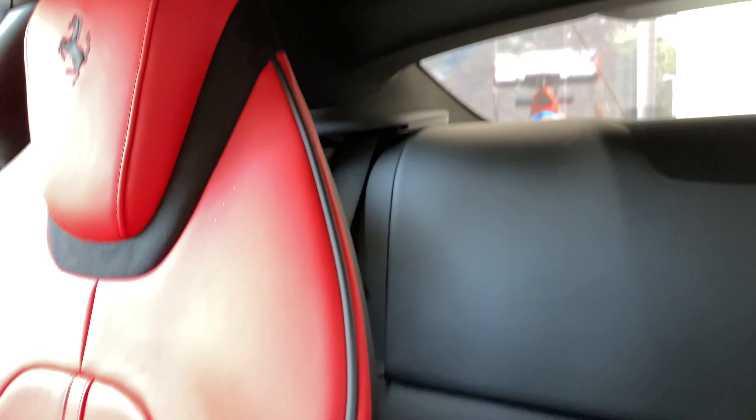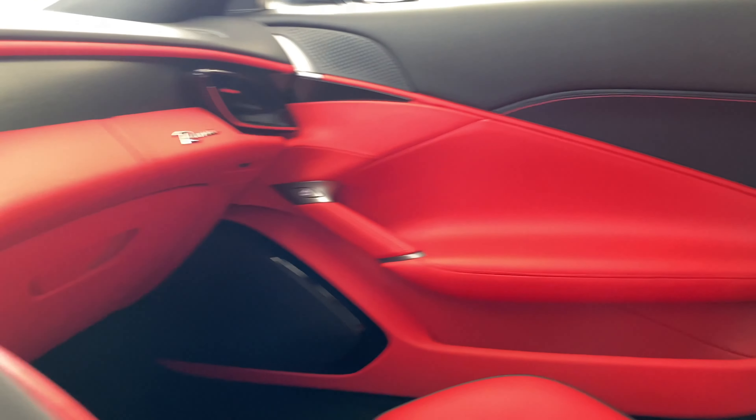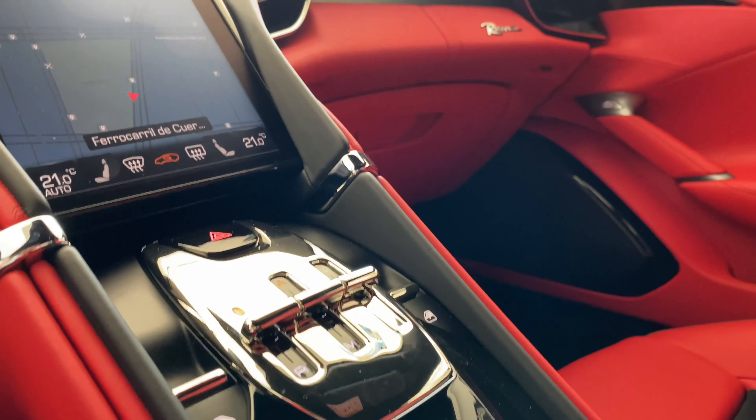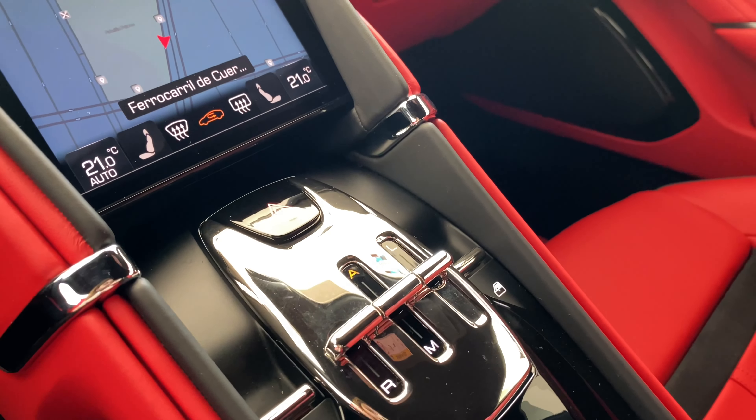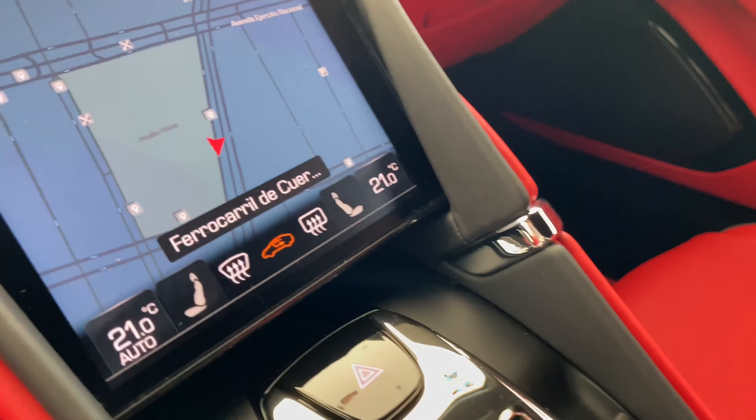Aquí en la parte de atrás, si les soy sincera, aunque es un coupé de cuatro asientos, la verdad es que está muy pequeño el asiento — no hay manera. Aquí también encontramos, por ejemplo, todo lo referente a reversa, automático, manual y launch control.